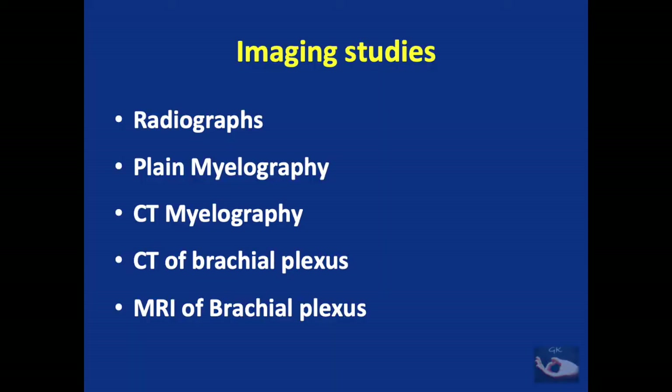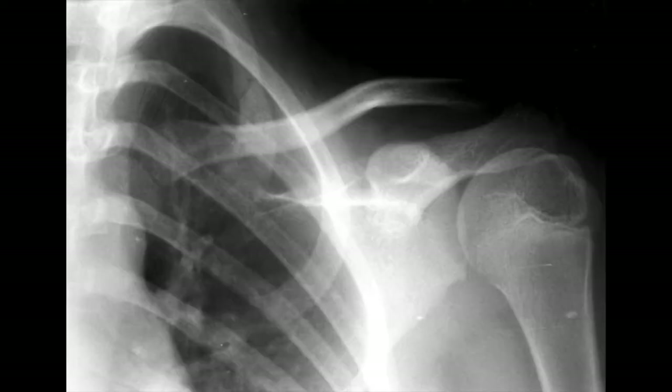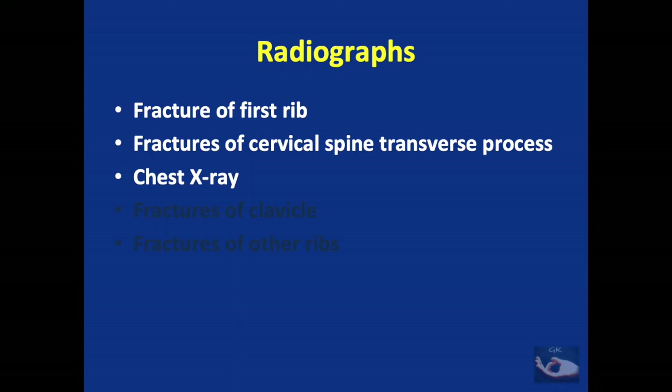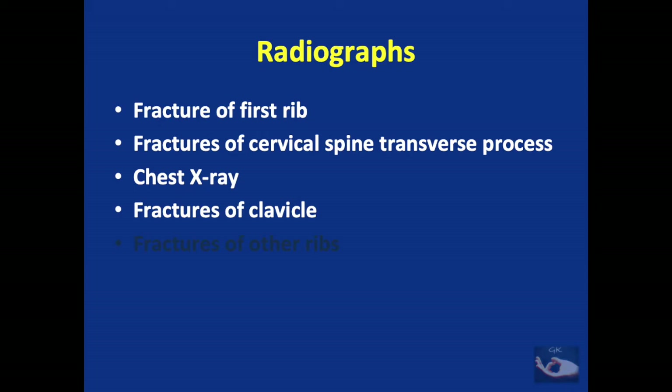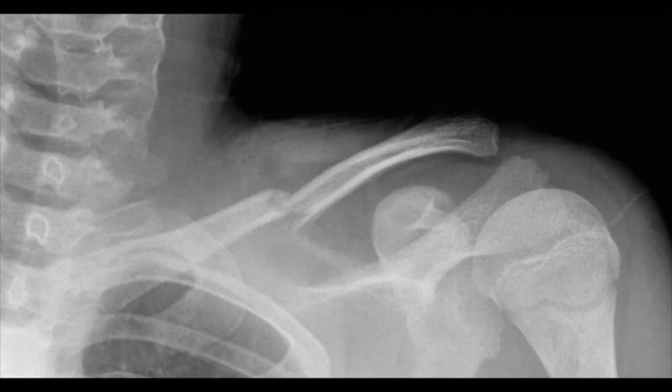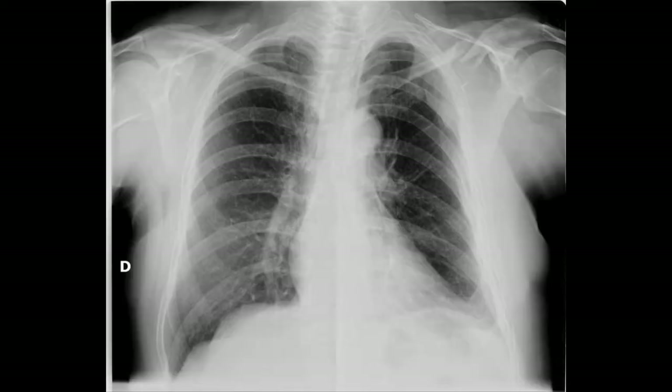X-rays give important clues about the underlying injury to the plexus. A fracture of the first rib can point to injury to the lower part of the plexus and also the subclavian vessels. Fractures of the cervical spine transverse process can point to root level injuries, and plain X-ray of the chest can reveal hemidiaphragmatic paralysis caused by phrenic nerve injury, indicating injury to the upper plexus. Fracture of the clavicle may point to injury to the divisions, and fracture of other ribs may preclude use of the intercostal nerves for transfer.